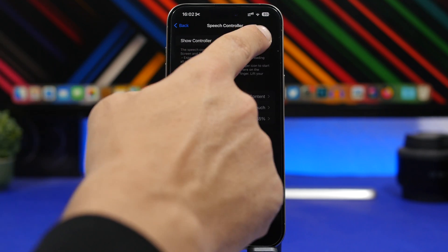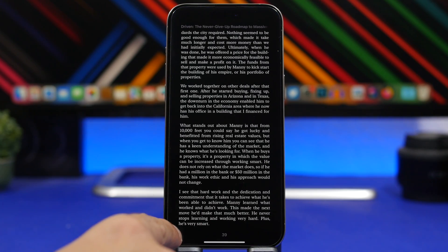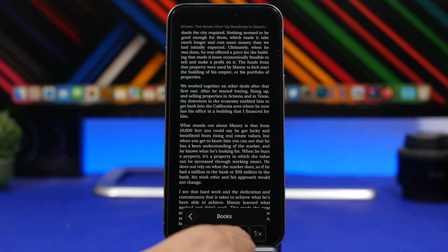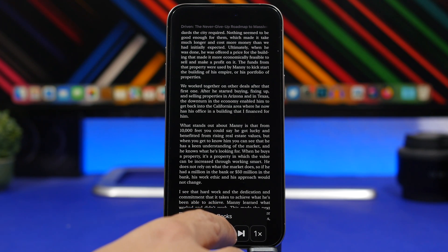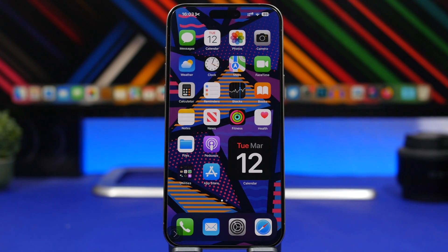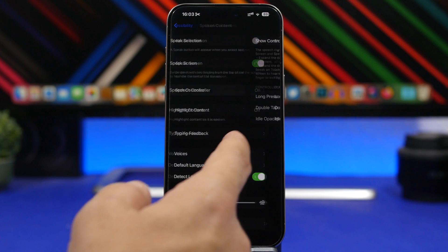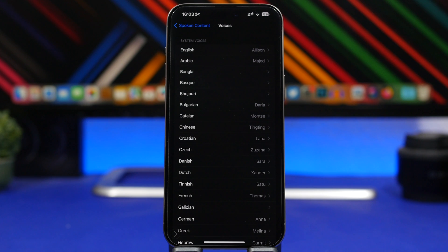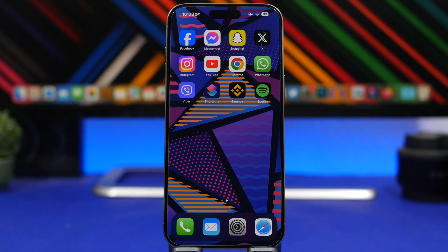You can also enable the controller right here, and now all you have to do is go to the book that you want to read. From here you will have the controller, you can tap the play button. And there you have it — you can now turn any book into an audiobook, so your iPhone will read the screen for you. If you go back, you will also be able to change the voices — there are a ton of different voices in different languages — and even set the speaking rate.